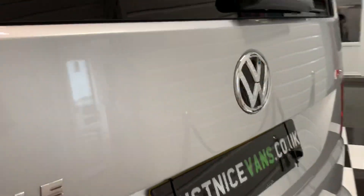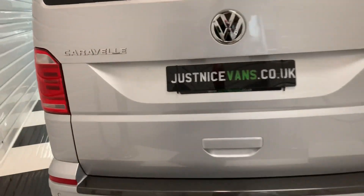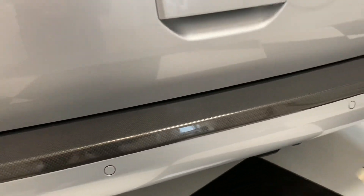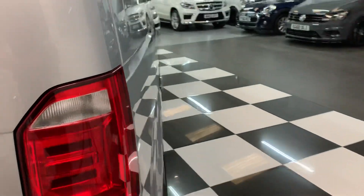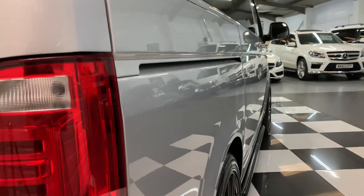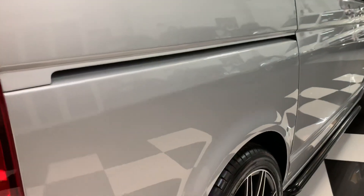Continuing around the vehicle, this one has our carbon fibre effect strong plastic rear bumper protector — it just saves getting any marks when you're loading items in — and the rear parking sensors are there also. The paint has a mirror finish and there are no dents to note down that side either. Every panel is in just excellent condition.